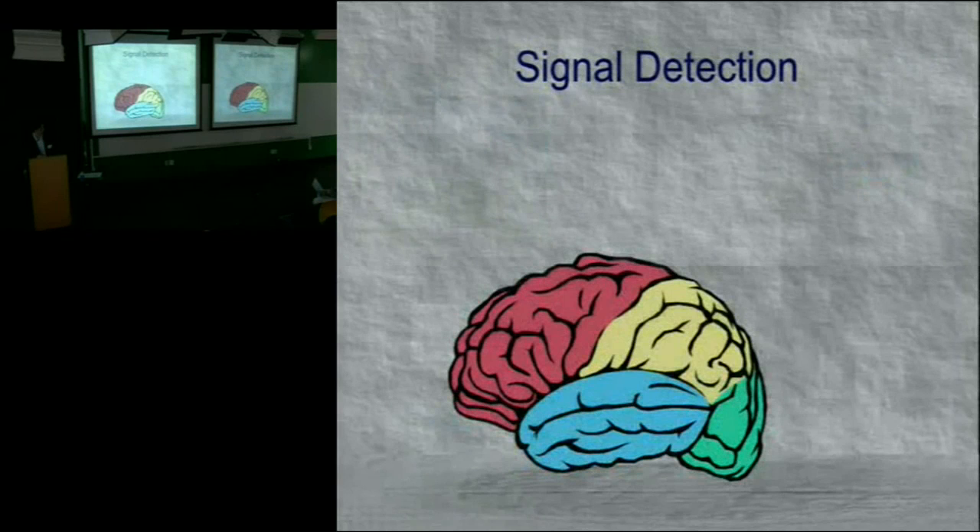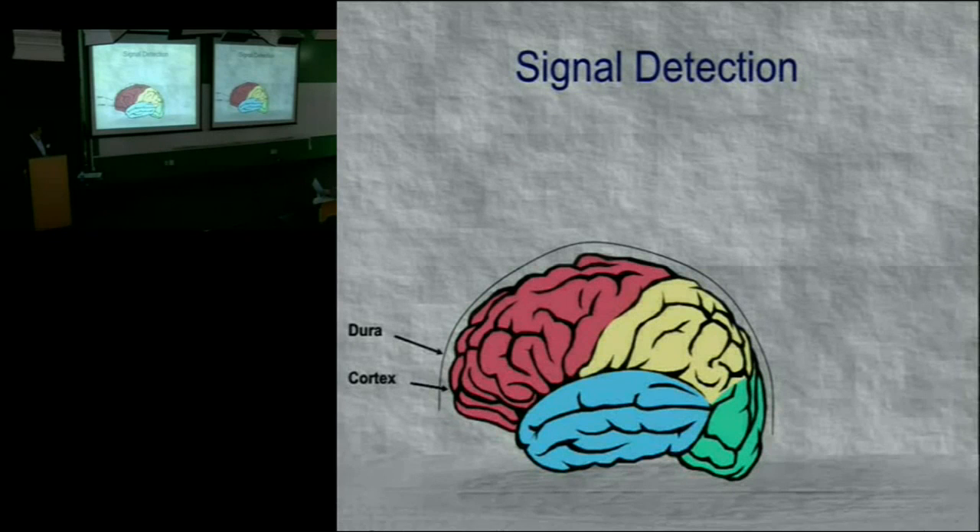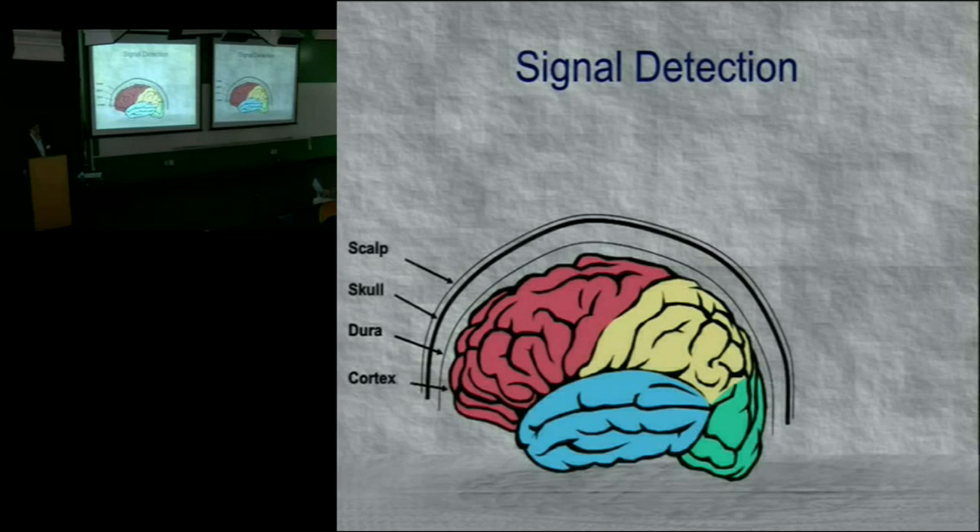When we talk about intentions, we have several different brain signals we can utilize to infer those intentions. Here's a brief anatomy lesson: a side view of the brain showing the frontal, temporal, occipital, and parietal lobes. The majority of neurons are on the surface of the brain, called the cortex. Over the cortex is a leathery membrane called the dura — dura mater — Latin for 'tough mother.' Outside that is the skull, and then the scalp.